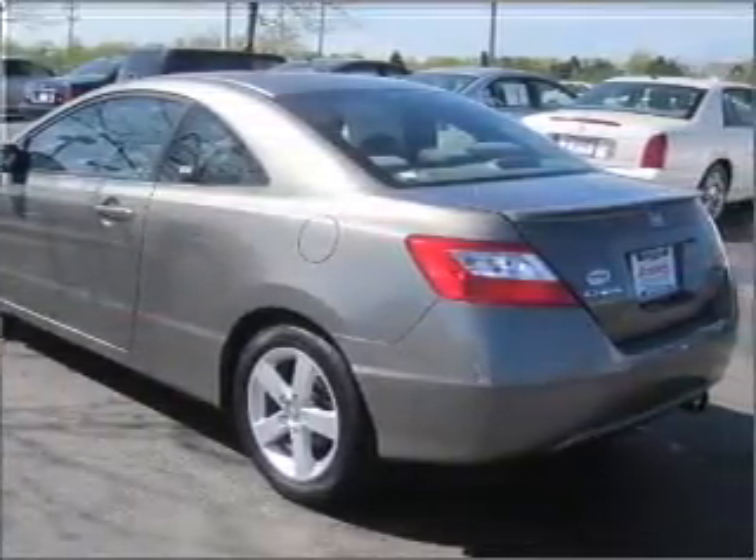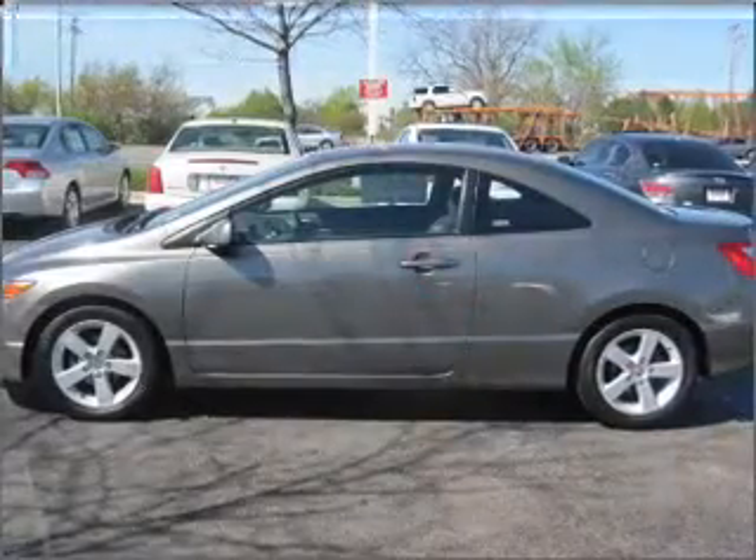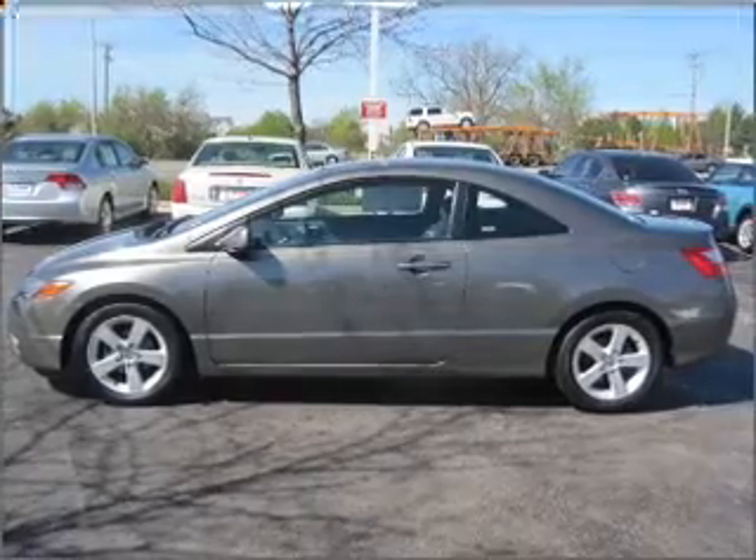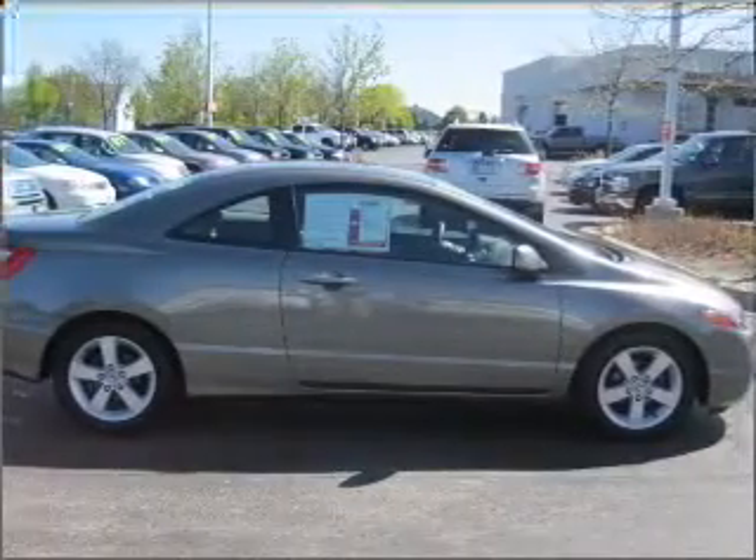Premium wheels give a more luxurious look. Treat yourself to the splendor of a premium sound system. You will appreciate the safety feature of anti-lock brakes. There's nothing like a sunroof on a nice day.